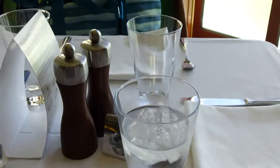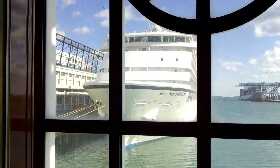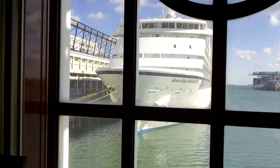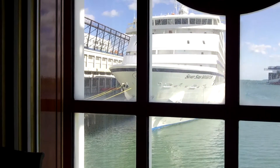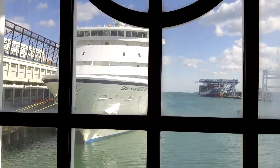We are aboard the beautiful Norwegian Dawn and we are still in dock, and behind us is the Seven Seas Navigator. I've never actually seen two ships in Boston at the same time, so this is kind of exciting. We are waiting for lunch and it's a beautiful sunny day and it's starting to warm up.